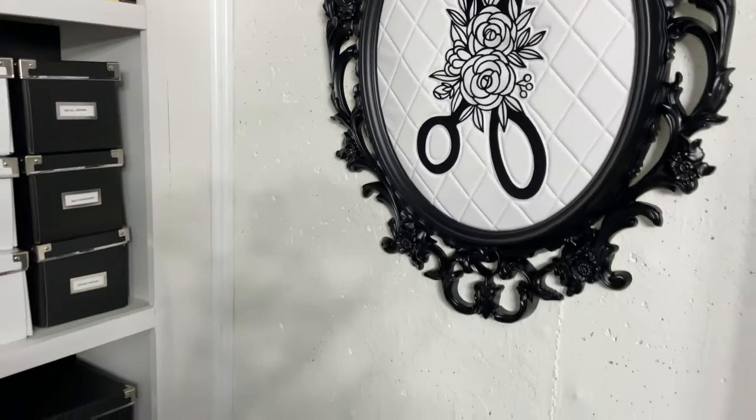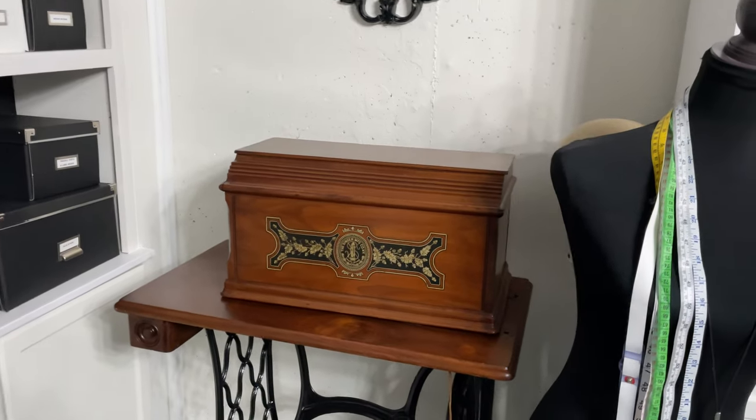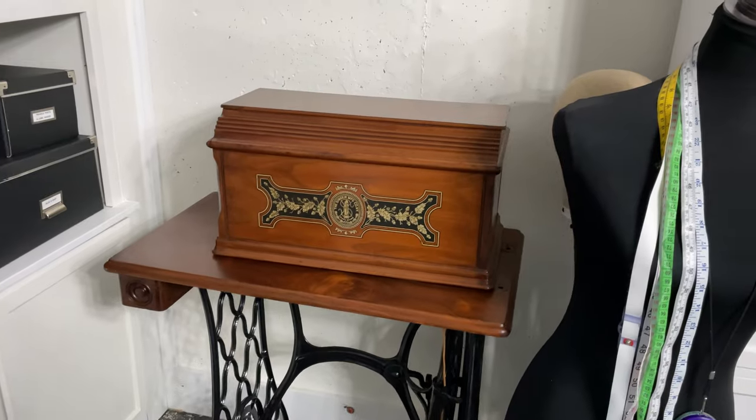And then we've got my 1880s treadle sewing machine, which I'm still trying to get up and running. If you've got any tips, let me know. It's an 1880s fiddle base machine.